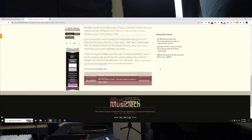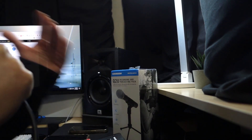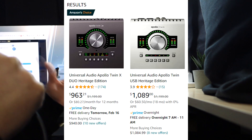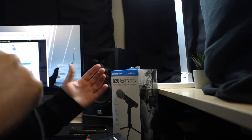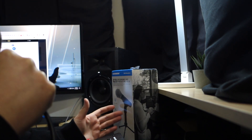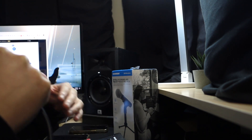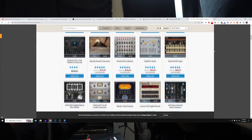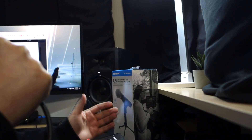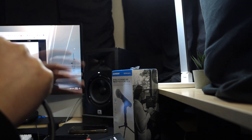A ton of UAD plugins are now natively available. So what does this mean? In layman's terms, the way it used to be is you would have to buy an Apollo Twin or an Apollo Solo, which is usually like $800, $1,000, $1,200, or even up to $1,400 depending on which model you get. And then you could buy the DSP plugins, which were a lot of money — anywhere from $200 to $400 each.